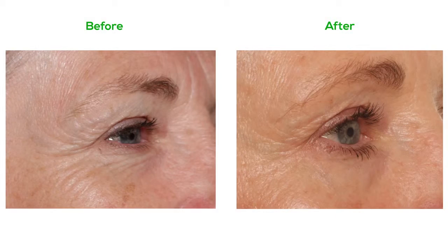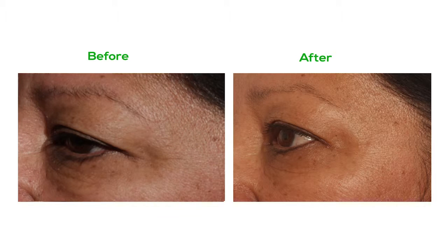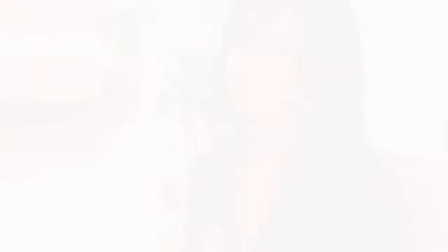Whenever you come out with a product, you need to do case studies. It's always important to do case studies where and when you can, especially when you're talking about a skin care product. Once we finalized the formula, I immediately started some case studies, and what I saw in three to four weeks was literally remarkable. Everyone I've given it to so far is like, 'Oh my gosh, I love this stuff.'